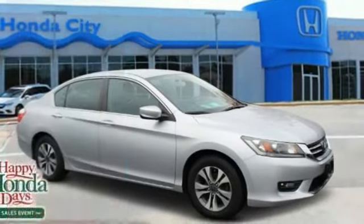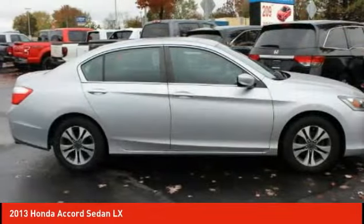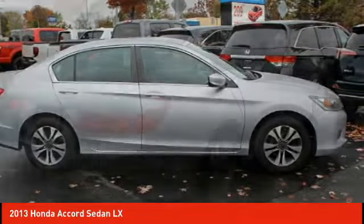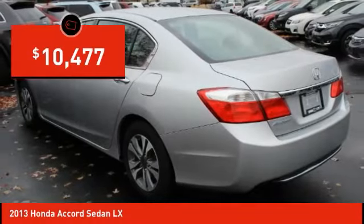Take a ride in the 2013 Accord — ingeniously simple, yet overflowing with luxury and technological creativity. All that and more in the Accord, and it's priced below $15,000.